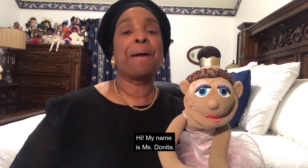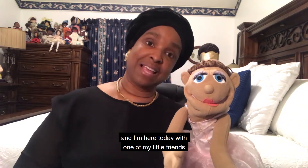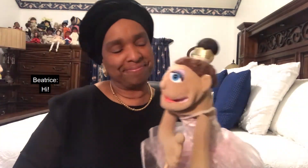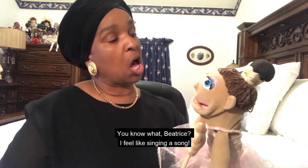Hi! My name is Miss Donita and I'm here today with one of my little friends, Beatrice. Hi! You know what, Beatrice? I feel like singing a song.